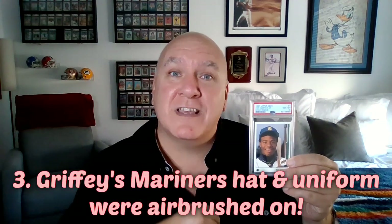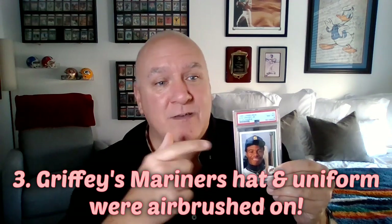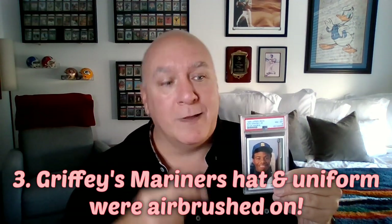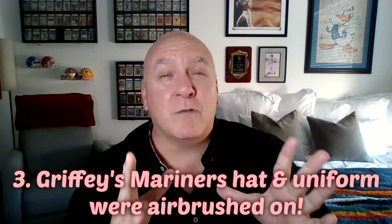The number three fact: obviously when we see the Ken Griffey Jr. card, we see him with his Mariners hat and his Mariners uniform. This was airbrushed — it was originally a San Bernardino Spirit uniform that Upper Deck had someone airbrush into the Seattle uniform. He had not yet worn a Seattle Mariners uniform and he didn't until well after this shot.